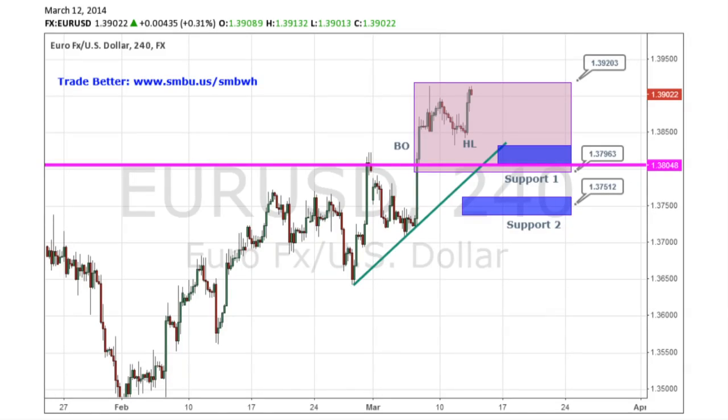We have some new bullish price action that I want to present and see how this can lead to opportunities in the near future. We have a four-hour chart. The first point I want to make is we have a higher high. We've gone through the 38 even resistance zone. We had a zone between 38 even and 3920, and we're clearly through that.